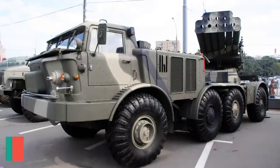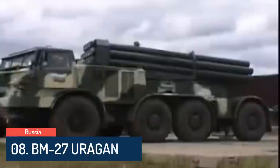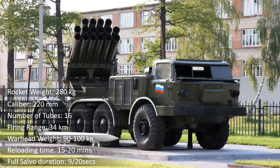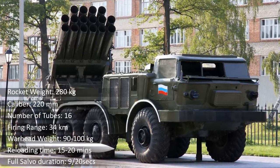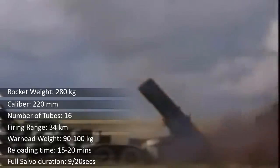At number 8 is the BM-27 Urugan. This is a self-propelled multiple rocket launcher system designed in the Soviet Union. It is capable of launching 220mm rockets from 16 launch tubes, mounted on the rear of a ZIL-135 8x8 chassis. A standard rocket is 4.8 meters long and weighs 280 kg.